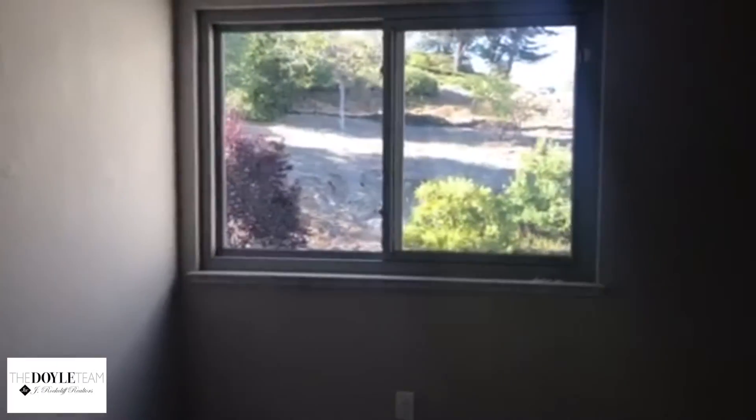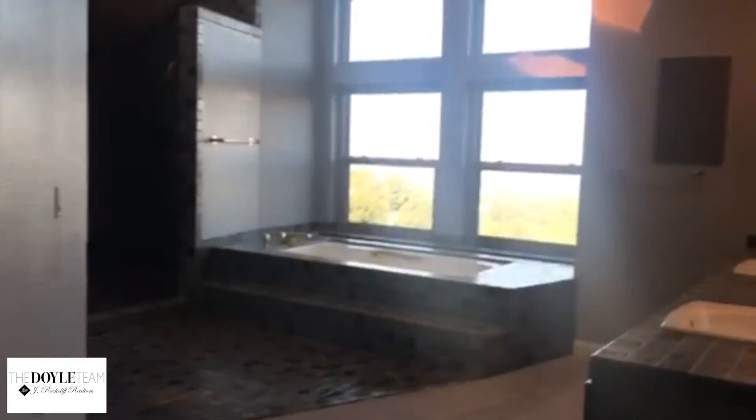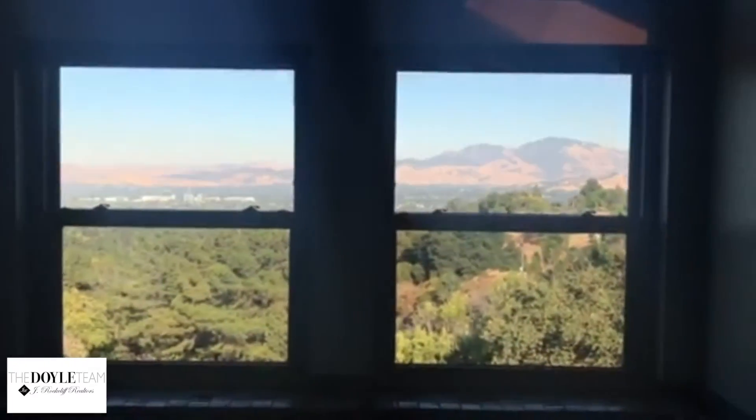Views of the backyard from here. Another bedroom with secluded views. This is the master bedroom with amazing views. And here's the master bathroom — very relaxing.